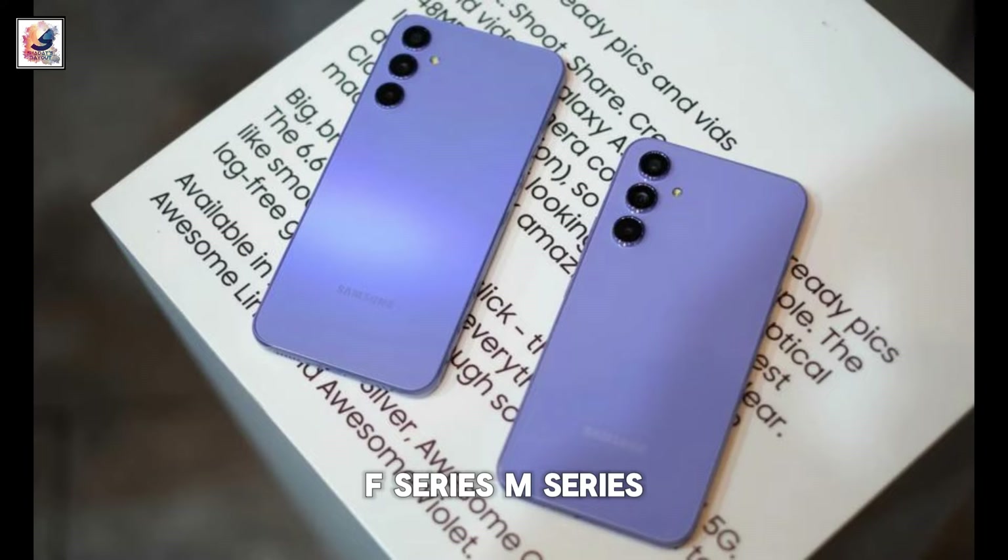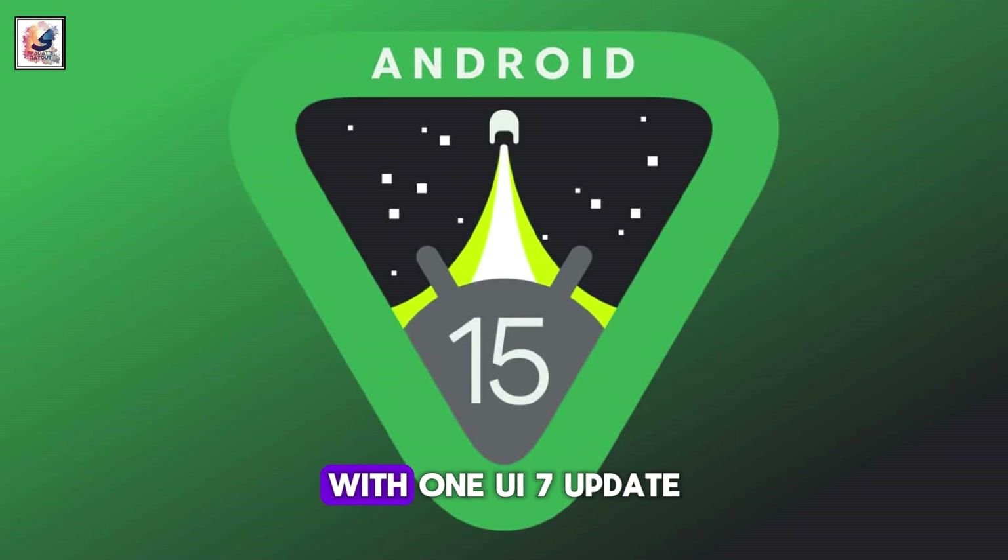Additionally, some A-Series, F-Series, and M-Series devices will also get the Android 15 with the One UI 7 update.